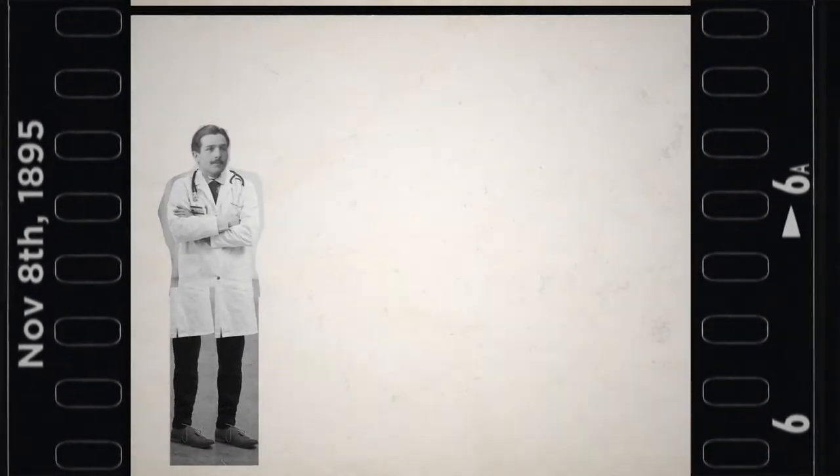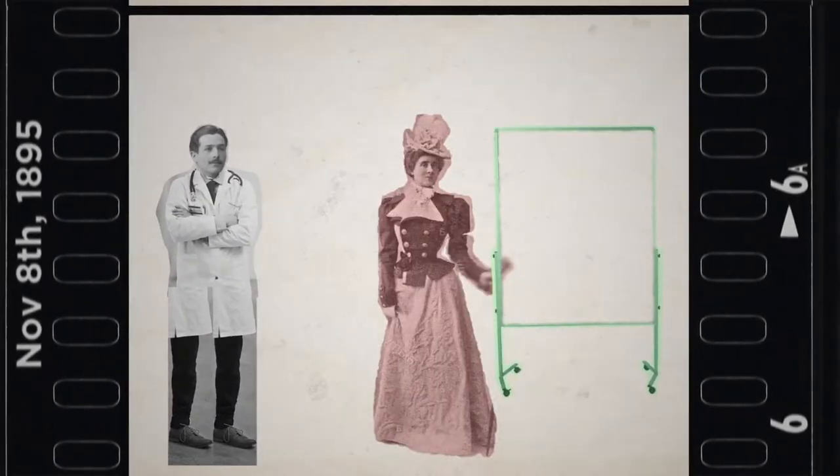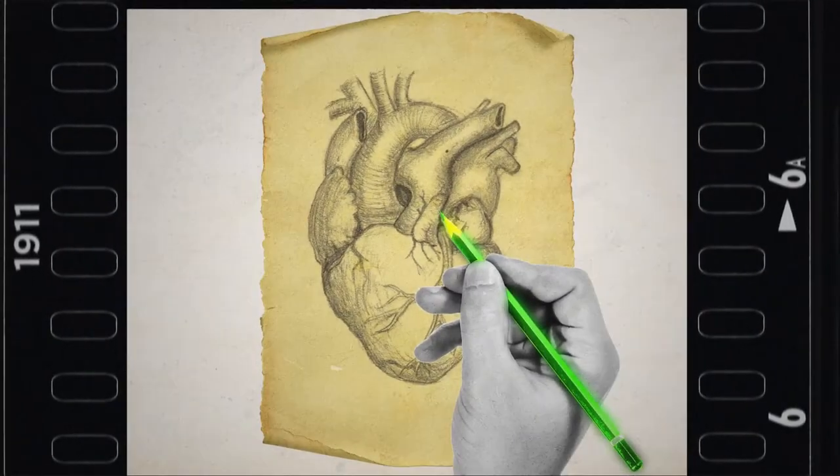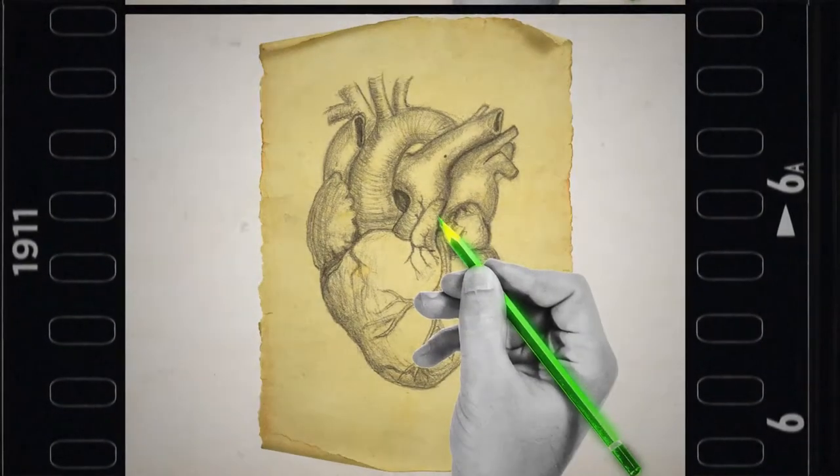November the 8th, 1895: X-rays are discovered by German physicist Wilhelm Röntgen. He takes the first X-ray image showing the skeletal structure of his wife's left hand. 1911: the first practical application of a radioisotope, used by George de Hevesy.